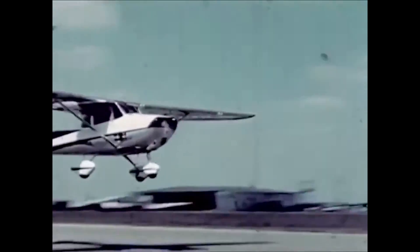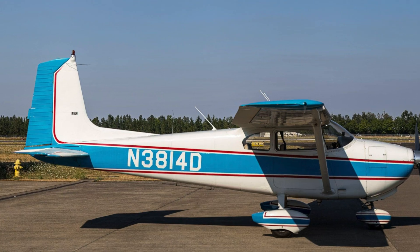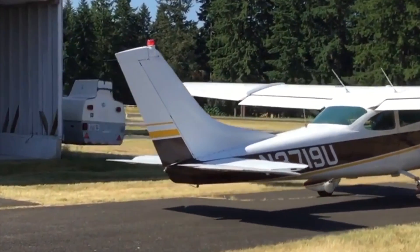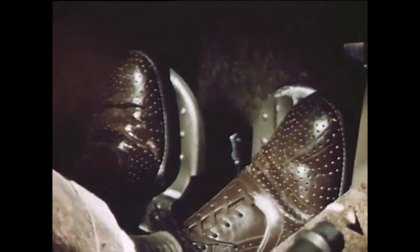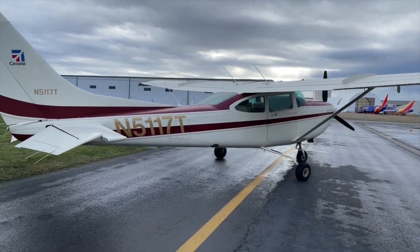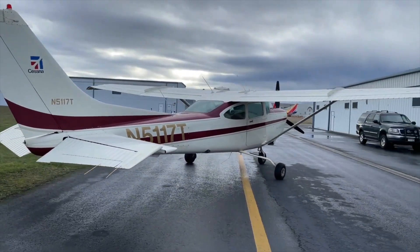Over the years, Cessna made several big changes to the outline of the 182. In 1960, Cessna changed the straight tail to a swept tail, which had no practical advantages. In fact, the swept tail made the rudder slightly less effective and added two feet to the overall length. Cessna made the change purely based on looks.